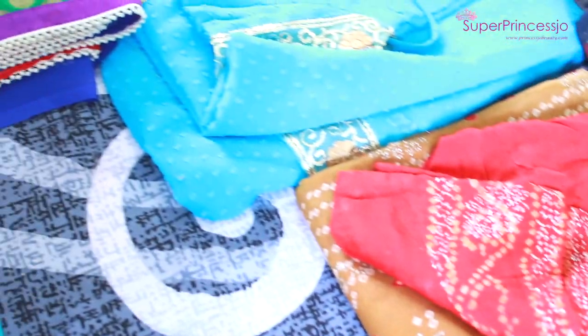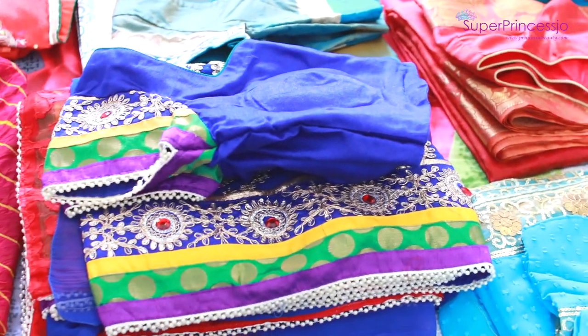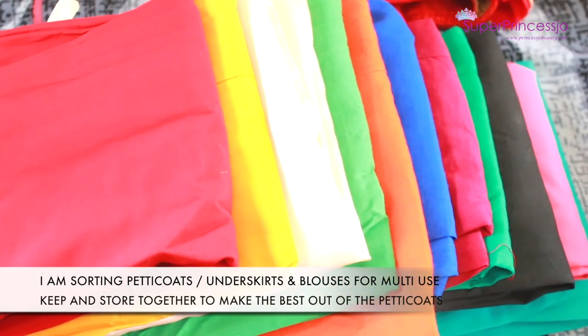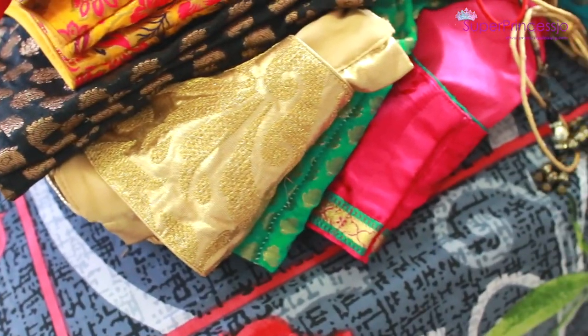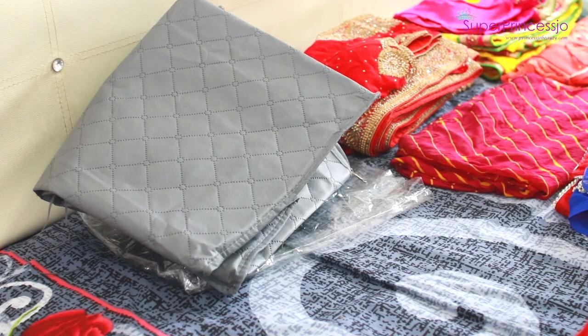Since I am a fashion lover and a beauty blogger, I have a lot of shopping habit and a large collection. What I do is every three months I organize and declutter my space so I can donate the things I don't need.